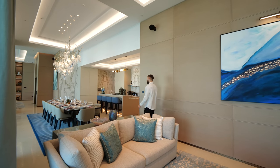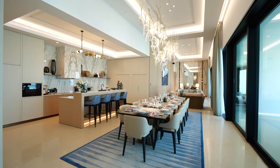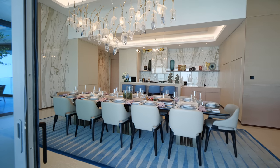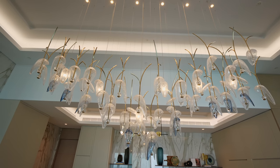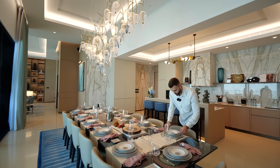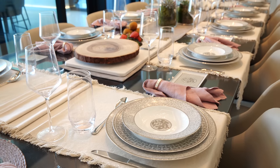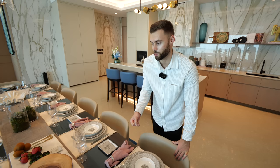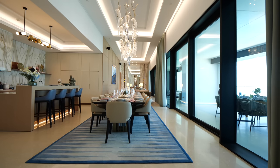Moving from here to the dining table — look at this. This is somewhere you'd host a formal banquet. It seats 12, with a beautiful chandelier above. Everything you see here in this apartment is included in the purchase price — literally bring your suitcase and move straight in.